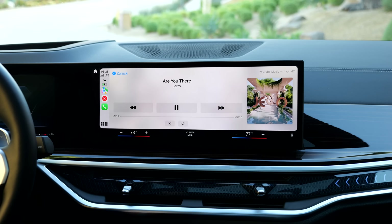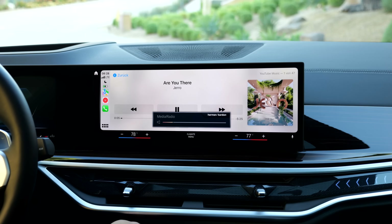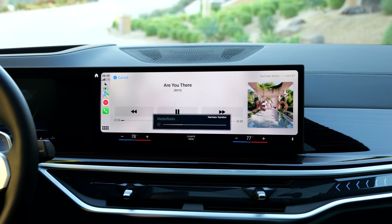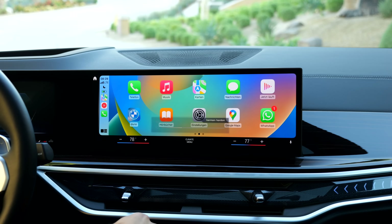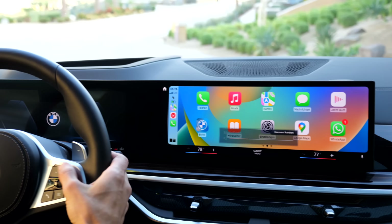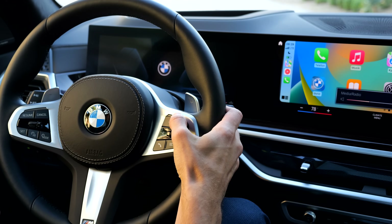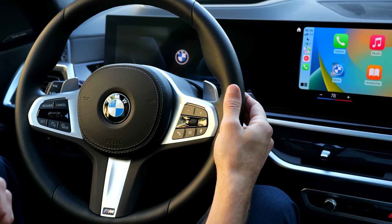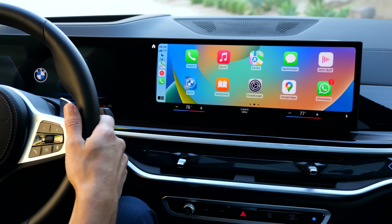The sound system here is the Harman Kardon, giving you a really nice true in-depth sound — I love that. I really enjoy driving the vehicle and listening to music, and at least the volume I can still turn up and down on the steering wheel. The infotainment system is fast enough, but more complicated than before.